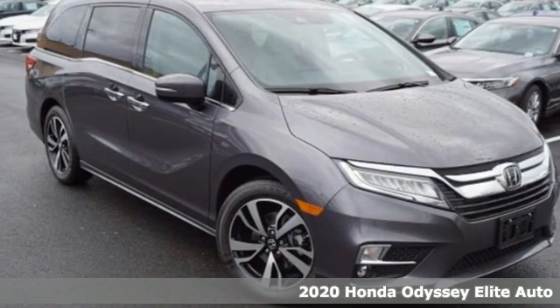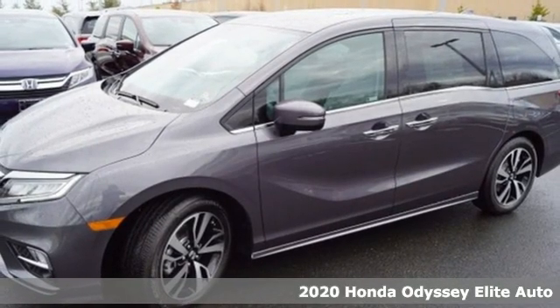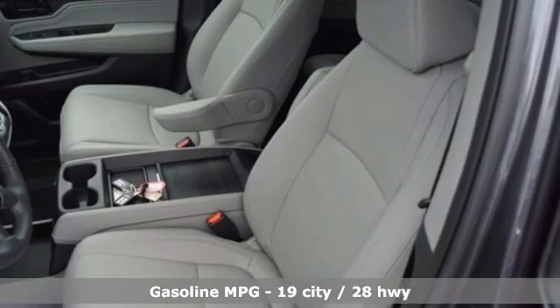Here's a new 2020 Honda Odyssey. From hood to hatch, it offers all the comforts and conveniences you could want. Get ready for an impressive combination of features.